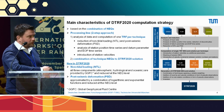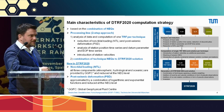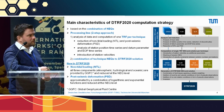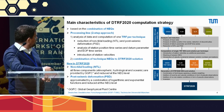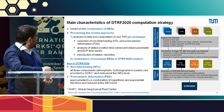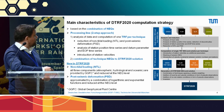What is new in DTRF 2020 compared to 2014? First, in the intra-technique step, we correct for non-tidal loading site displacements using a model provided by the GGFC (Global Geophysical Fluid Center), which accounts for site displacements due to atmospheric, hydrological, and oceanic loading. This is reduced at the normal equation level. Second, we correct for post-seismic deformation using an approximation combining logarithmic and exponential functions, also reduced at the normal equation level.